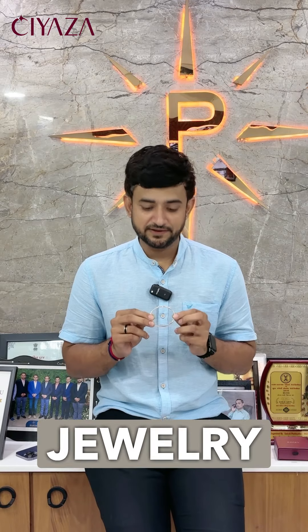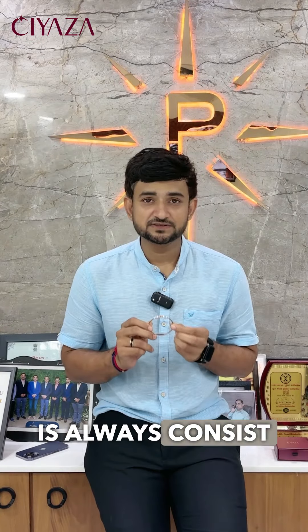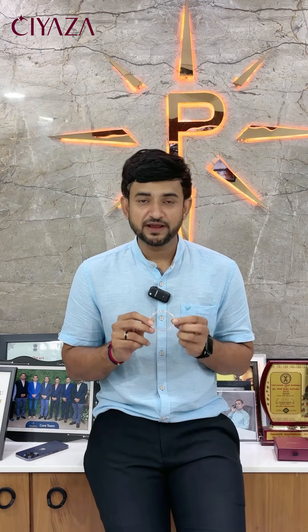I have one 18 carat rose gold jewelry in my hand. 18 carat always consists of 75% pure gold and 25% other metals. So if you think that it's 10 grams, 7.5 grams is pure gold and 2.5 grams is other metals.